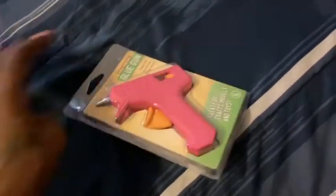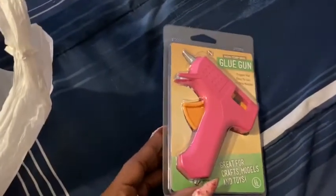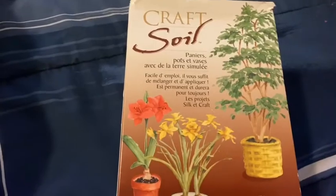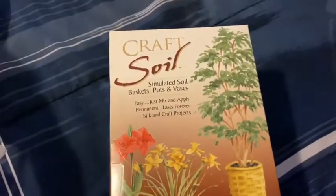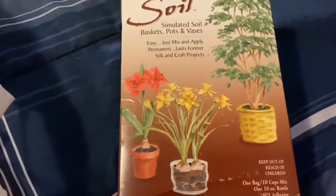I had to grab another glue gun because my old one is dying on me and I like to do DIYs and crafts. The price isn't on here. I also thought this 'trash soil' product was so cute when I saw it — there's a Puerto Rican side and an African-American side, and I just thought it was cute and can't wait to play with it.